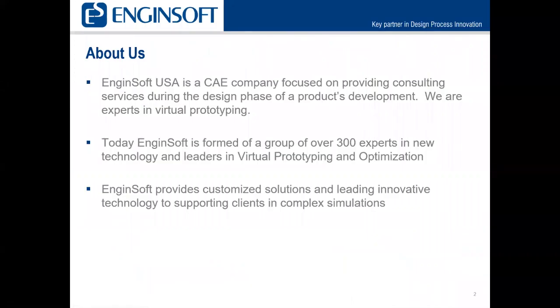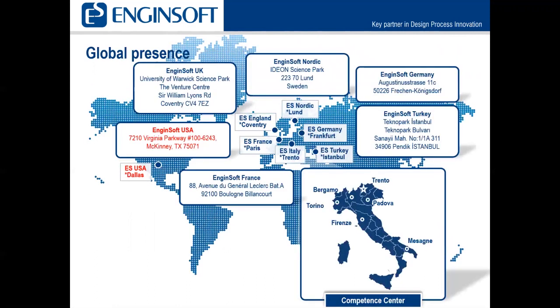EngineSoft USA is a CAE company focused on providing consulting services during the design phase of a product's development. We're experts in virtual prototyping. EngineSoft is formed of over 300 experts in new technology and leaders in virtual prototyping and optimization. We provide customized solutions and leading innovative technology to support clients in complex situations. There are seven locations around the world. Our home office is in Trento, Italy.